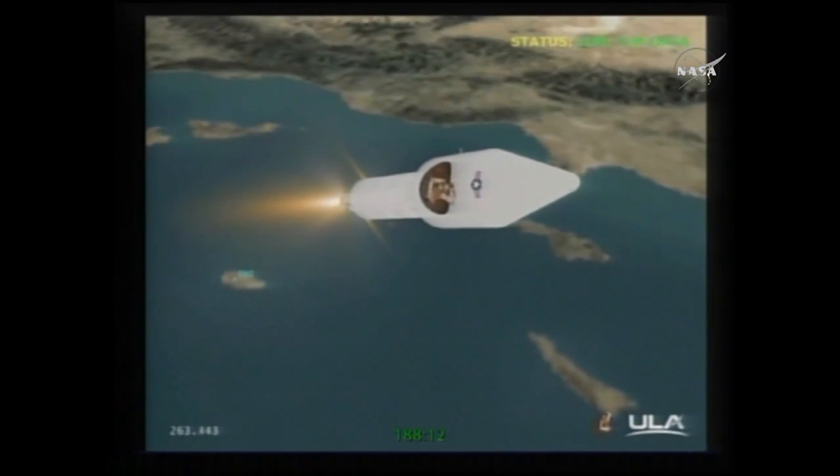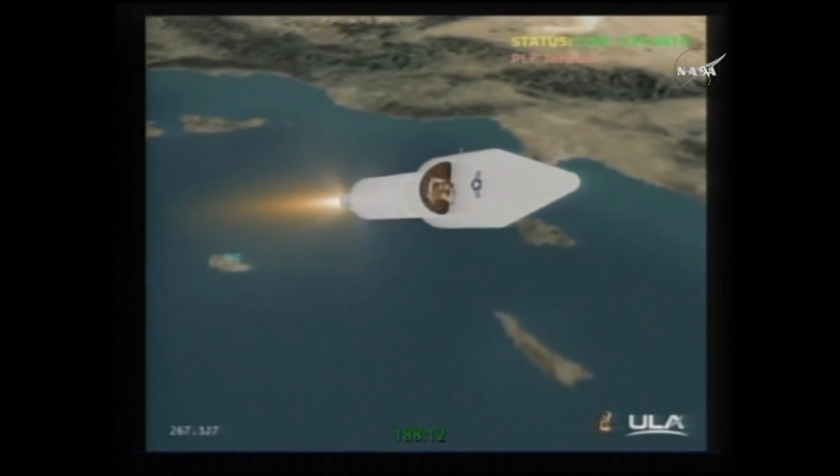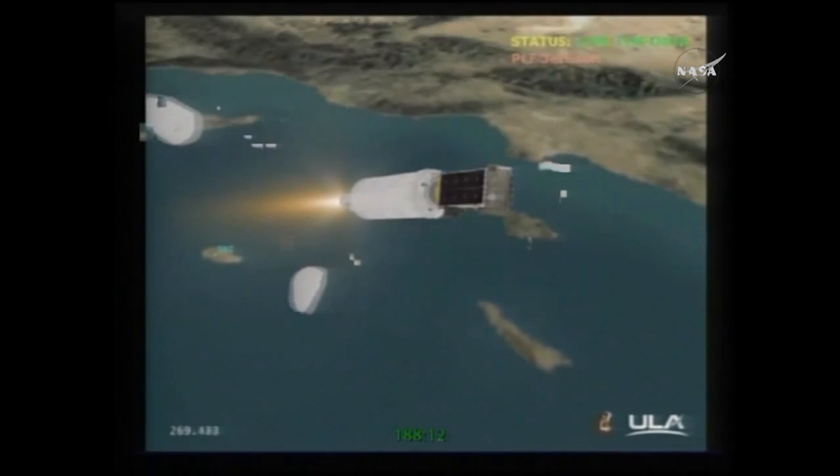Good start signatures, coming up on fairing jettison. And we have fairing jettison — both brake wires indicate a good jettison. Well done. Good start, everybody.